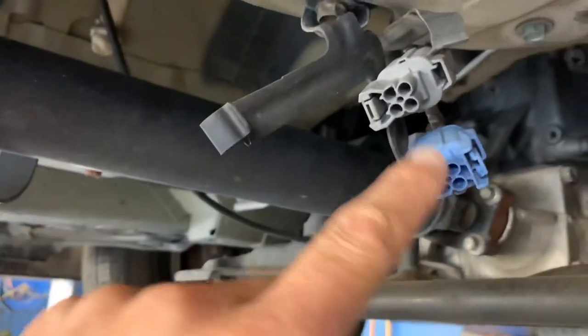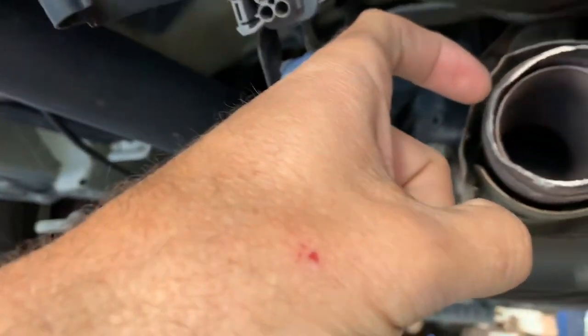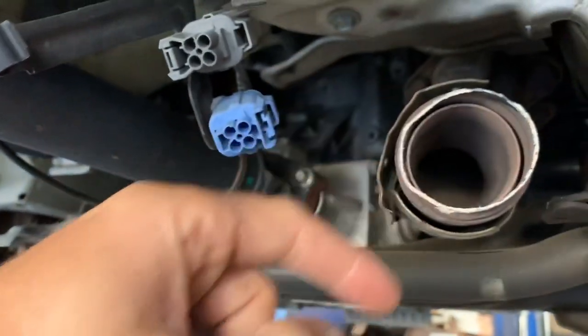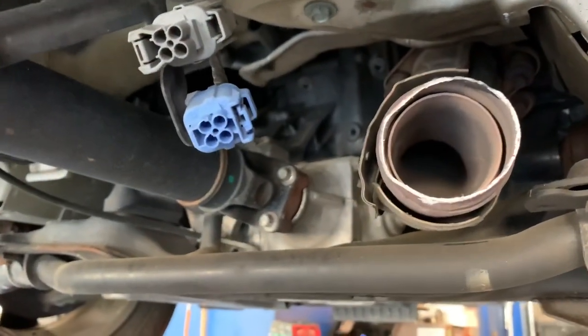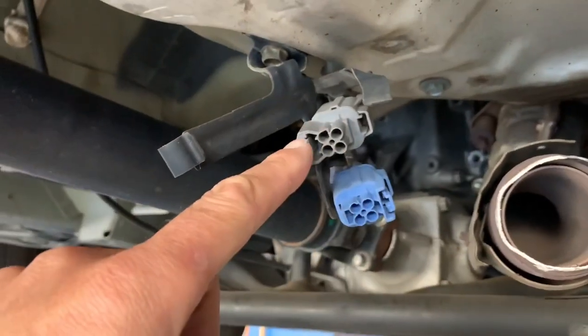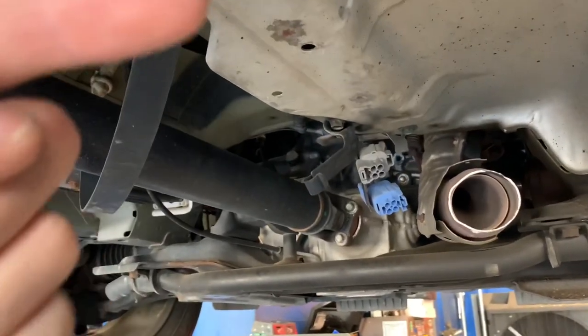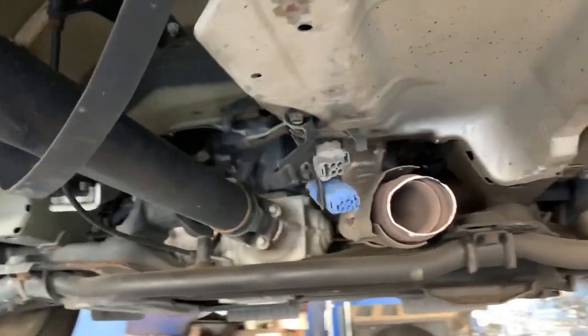These thieves yank the wires out of these two plugs right here. The front one goes in the pipe here, which is missing, and that's your air-fuel ratio — or what a lot of people will call the upstream O2 sensor. And then the other plug here goes where the cat would go in the pipe behind the cat, and that's the downstream O2 sensor.